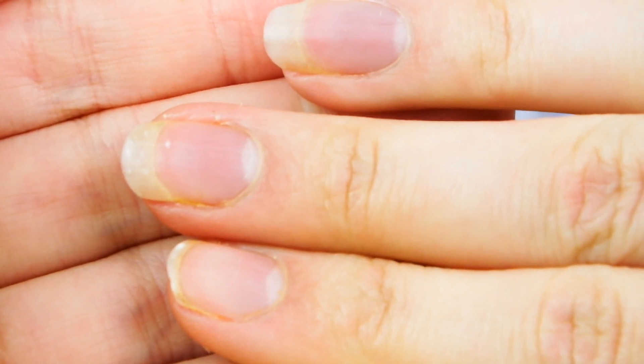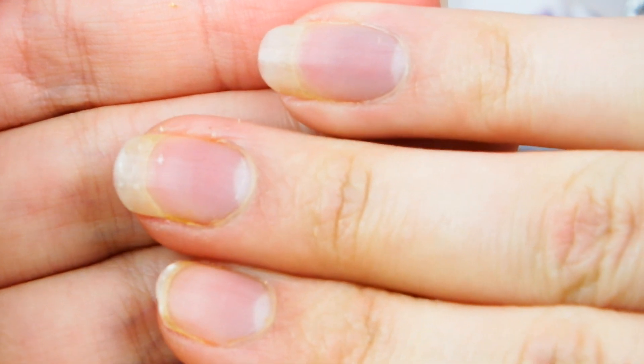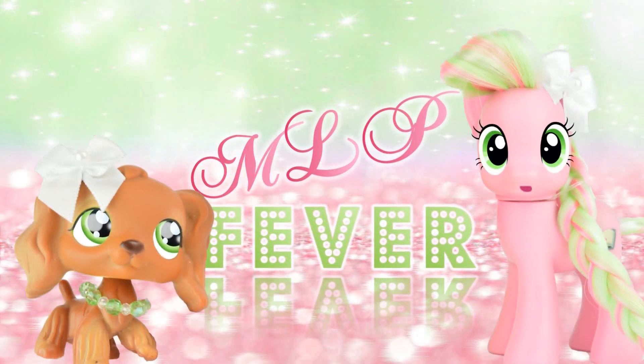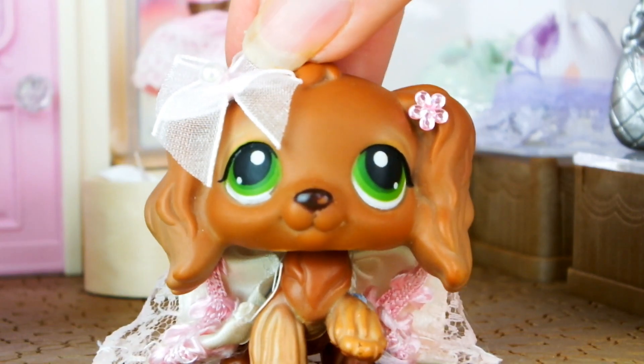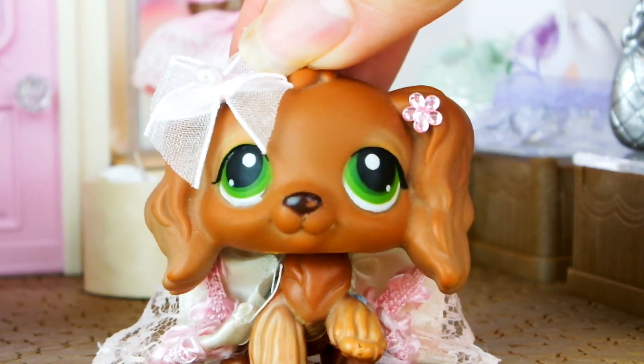Before I start this video, I want to say my fingernails are stained orange because I've been cutting carrots today. They're not usually this colour. Hello everyone, it's Cleo here, and today I have a little bit of a bone to pick.